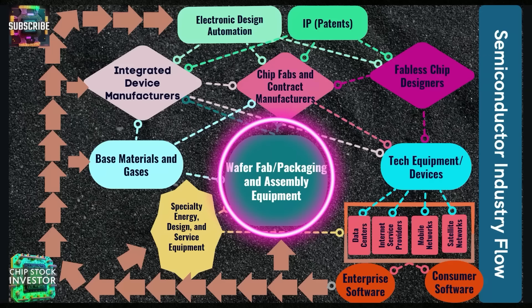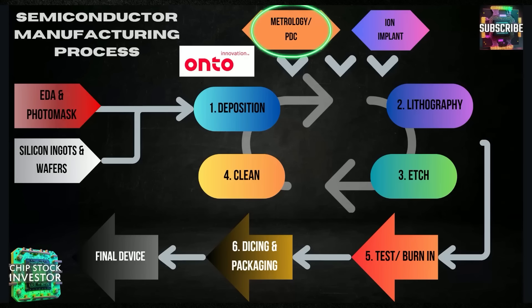That critical choke point here in the middle of the industry — think of these as like the gatekeepers to manufacturing chips. Taiwan Semi, Samsung, Intel, Global Foundries, whoever — they all have to go through these fab companies if they want to actually make the chips. And Onto specifically falls into this metrology and PDC, or process diagnostic and control, sub-segment of the manufacturing process for semiconductors.